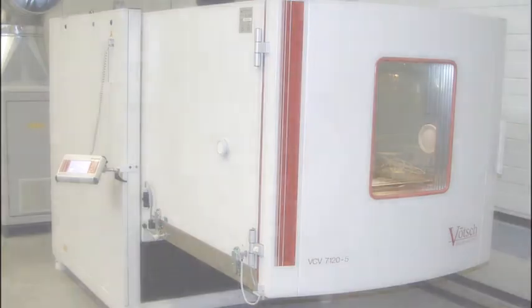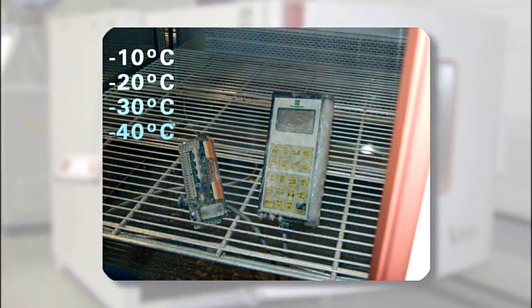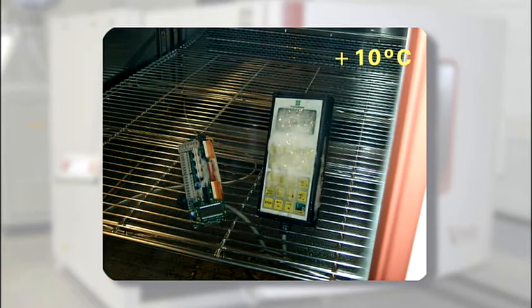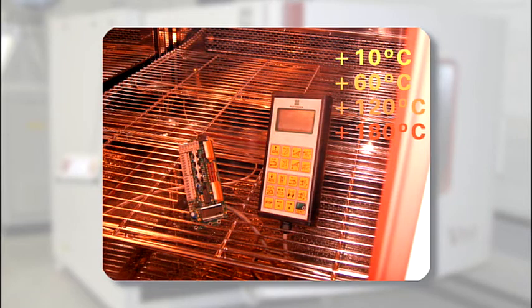Hot and cold tests for electronic components are conducted in the climate chamber. The components are subjected to temperatures of minus 70 to plus 180 degrees Celsius. The extreme conditions range from icing up completely, thawing, and high air humidity to extreme heat.